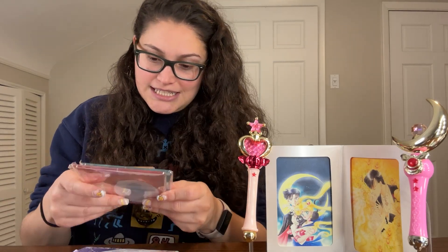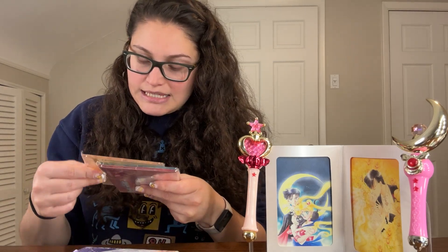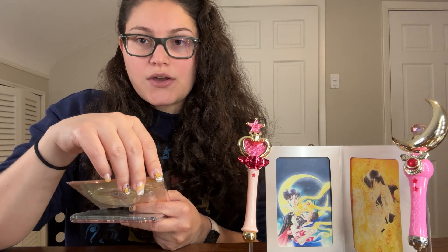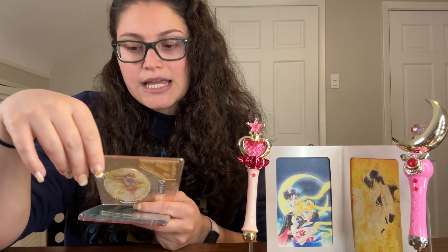I think I'll set these up. If you want to see them in their entirety, standing up and everything, I'll do a quick reel or short. Just go to my page and look for that short to see them standing up. Thanks for joining me.